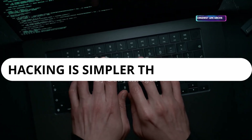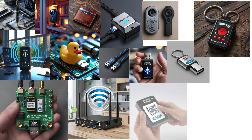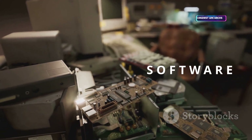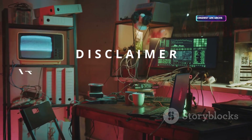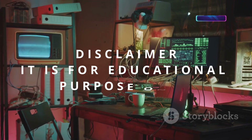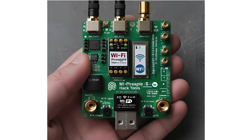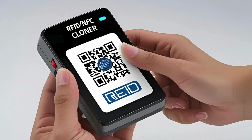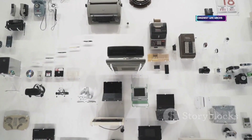We all know the Hollywood version of hacking: fast typing, green text, 'I'm in.' But real-world hacking tools are surprisingly accessible, and a lot of them are right on Amazon. It's not just about software — hardware plays a huge role. Everything here is for ethical use: learning, testing your own security, and research. Think of it like learning to pick a lock to secure your own house, not break into someone else's. Some of these gadgets blur the line between tool and spy gear, but they're all legal for ethical hacking. Let's dive into 25 wild hacking gadgets you can actually buy in 2025.